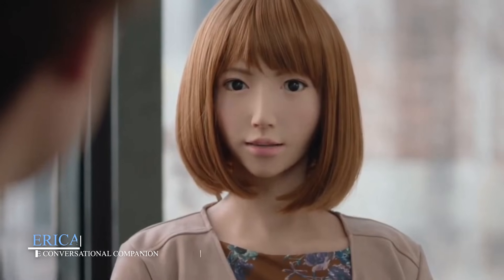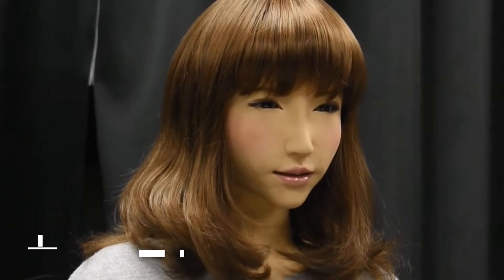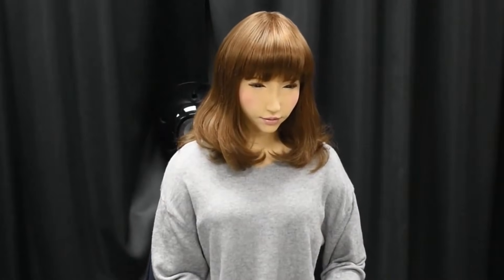Erika, the conversational companion. Created as part of Japan's mission to support its aging population, Erika is a humanoid robot built for one purpose: conversation. But she's not just reading preset lines. Erika listens, identifies key phrases, and replies using a sophisticated dialogue system. Her expressions shift as she talks, her head nods, and her eyes wander slightly — just like a real person deep in thought.